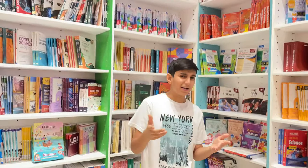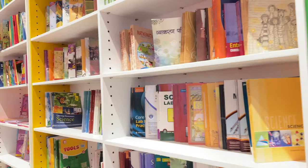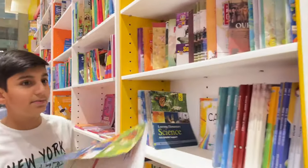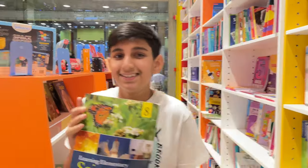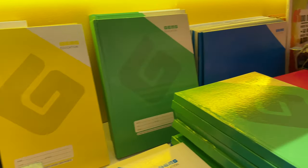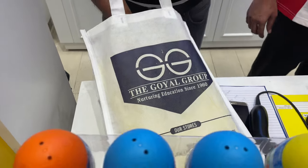If you're looking for NCRT books, this is the place to buy them. Look, it's my great science book — let's buy it! And this is the notebooks section where you can buy your notebooks.